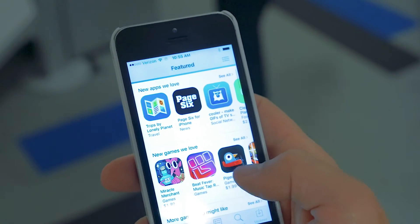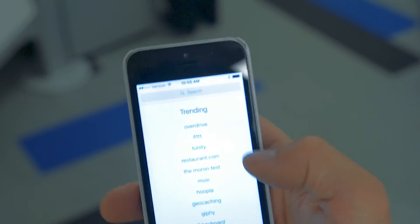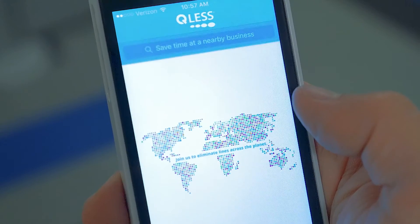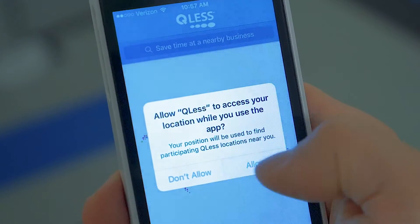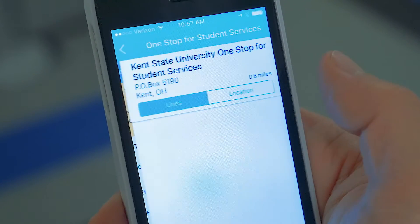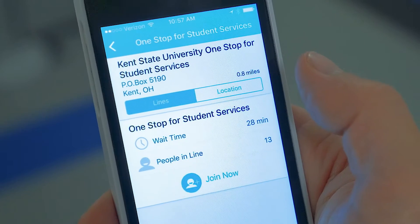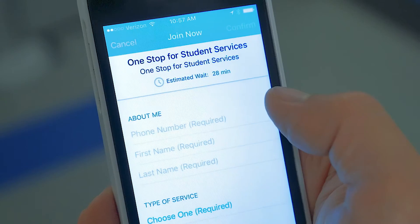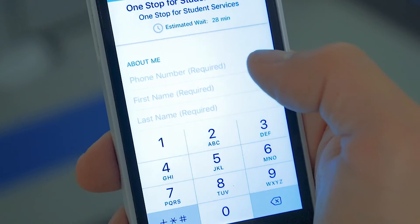To use Flash Queue on your smartphone, simply visit your app store and search for QLess Inc. queuing software. Install the app and make sure your location service is enabled. Select One Stop for Student Services, and then follow the instructions as marked. You can elect to receive text or phone alerts through this app as well, and the response commands are the same as they are in the web browser version.